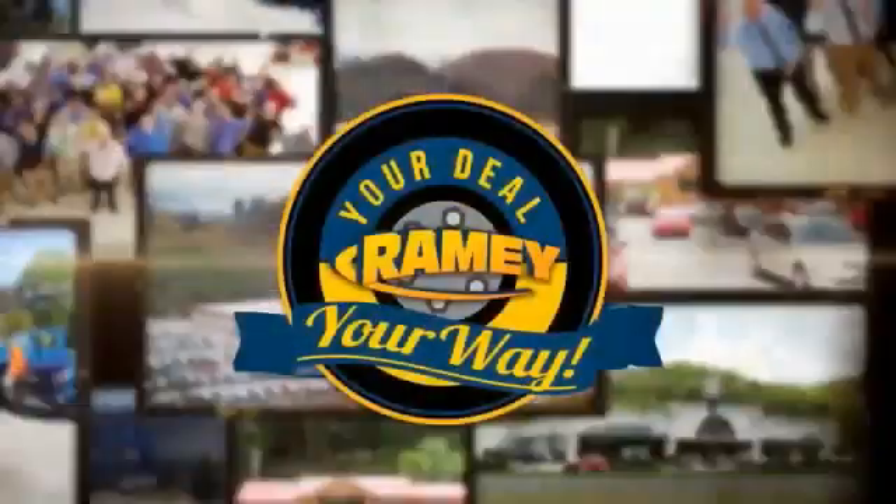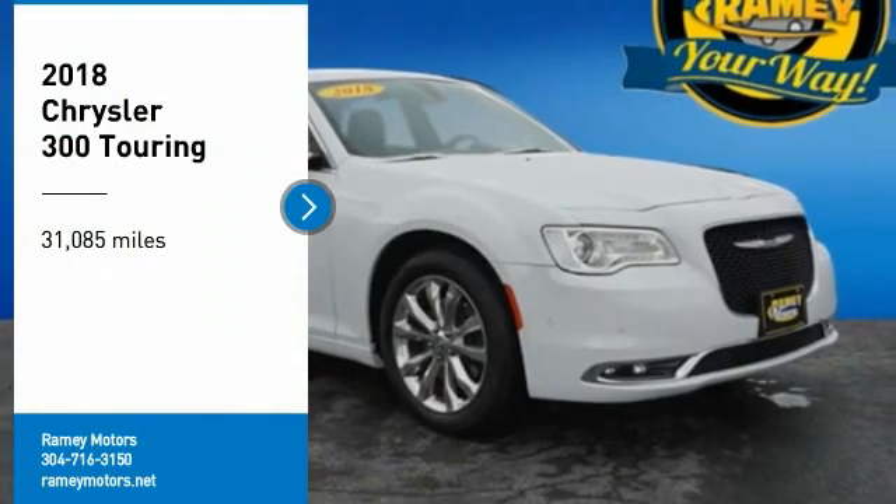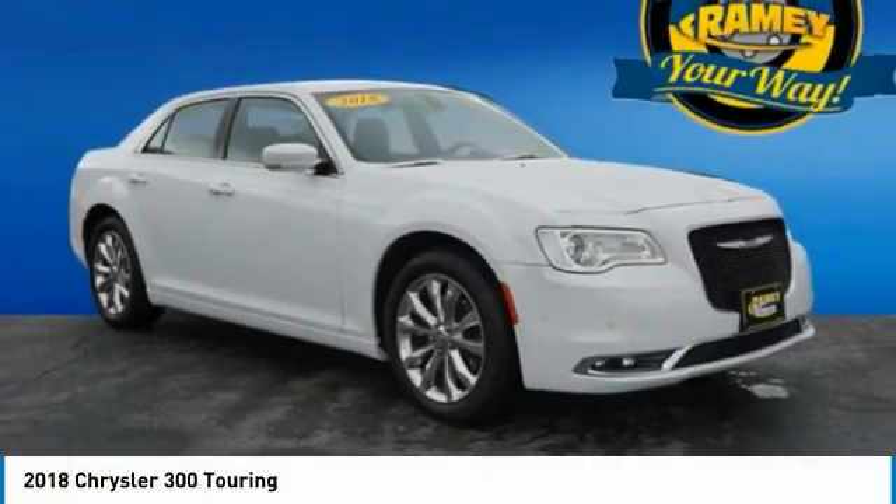When it's raining, it's your deal, your way. Looking for the right vehicle? Check out the 2018 300.